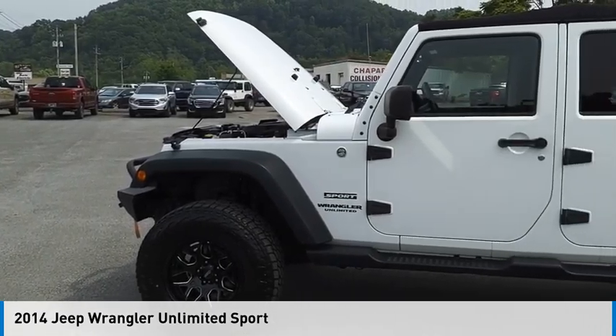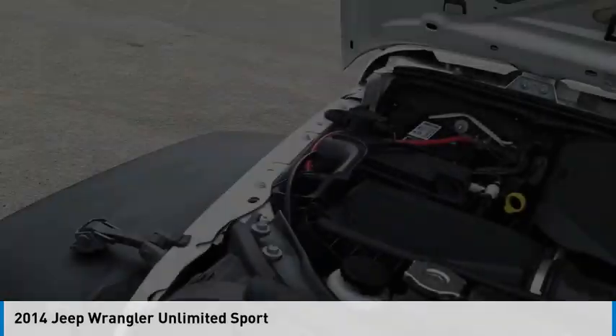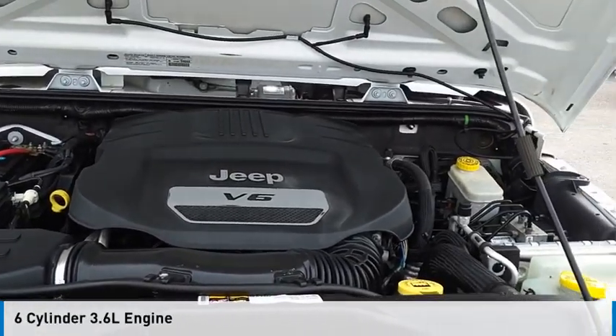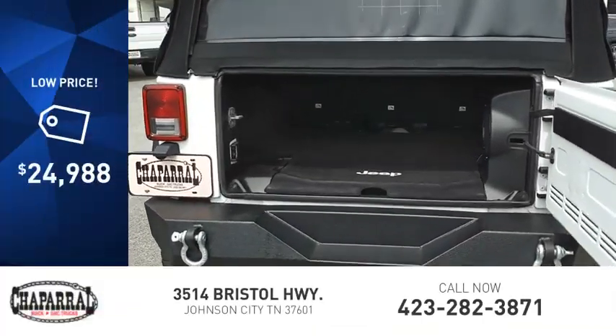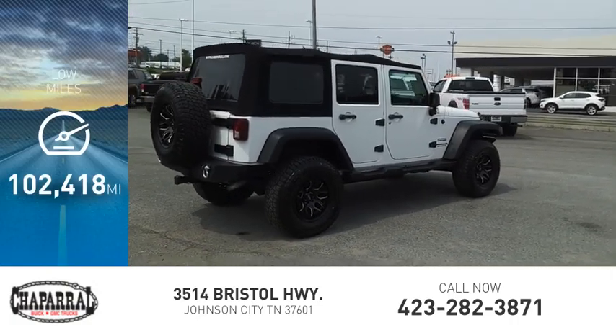Make a great choice today with the 2014 Jeep Wrangler Unlimited. This vehicle is powered by a four-wheel drive, six-cylinder, 3.6 liter engine and comes with an automatic transmission and is priced below $25,000. This vehicle has less than 105,000 miles.